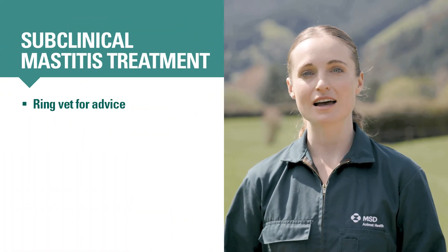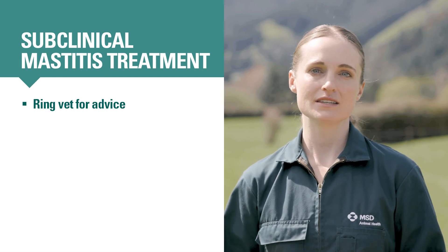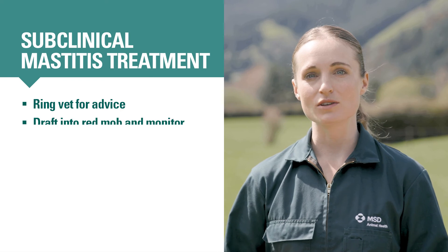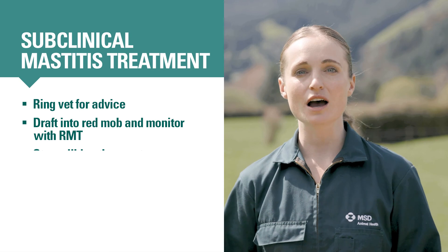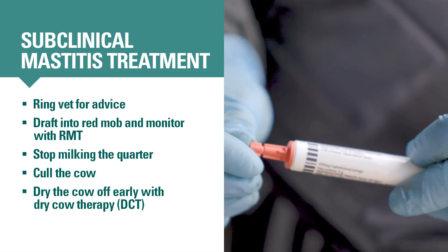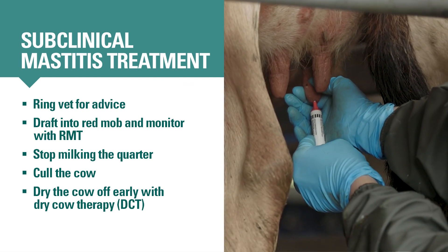So far we've covered how to treat clinical mastitis, but what about subclinicals? If you know a cow has a high cell count but isn't showing signs of mastitis, ring your vet to discuss how to treat her, since it's often not worthwhile to use the same treatments you would use for a clinical case. Your vet might recommend putting the cow into the red mob for several days to see if she self-cures, stopping milking the affected quarter, culling the cow, or drying her off early with dry cow antibiotics. Dry cow antibiotics are designed to work over a long period of time, specifically to treat ongoing subclinical infections.